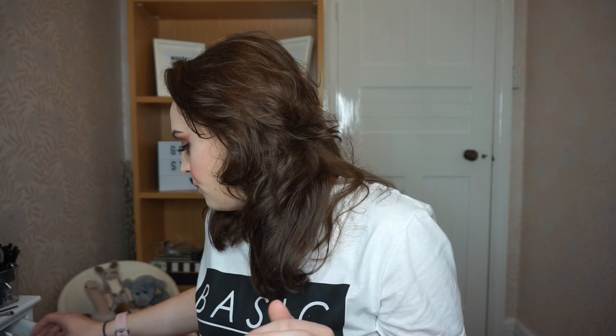Tip number six: always set your makeup. You can buy setting spray — I would not recommend the L'Oreal Infallible mist as it makes your face all speckled, like you've put paint on it. I would recommend this one instead: I use a facial spray with aloe vera and rose water. Rose water is really good for your skin — I definitely recommend it to set your makeup after everything is complete.